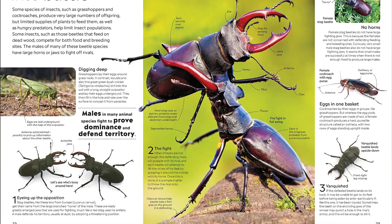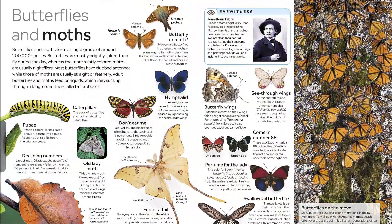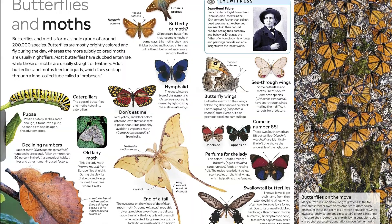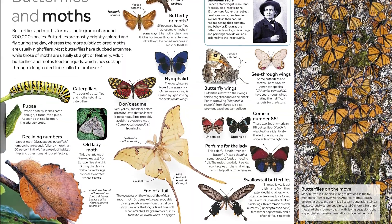This illustrated guide for kids reveals what the earliest insects looked like, how insects fly, and what a wasp's eye view looks like. Learn how insects, often seen as pests by humans, perform a vital role as pollinators of food crops.